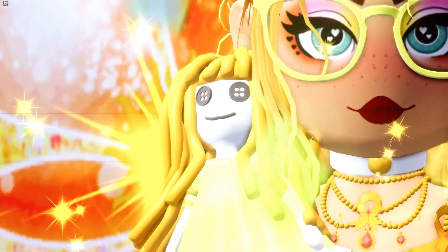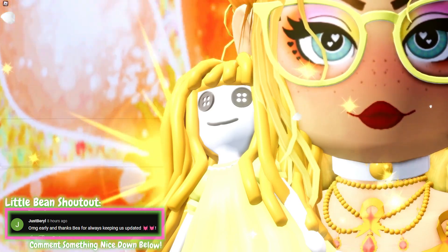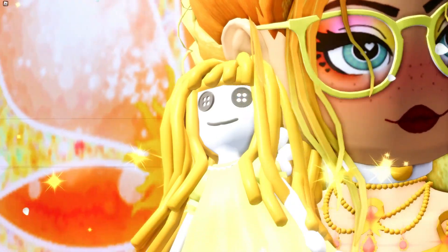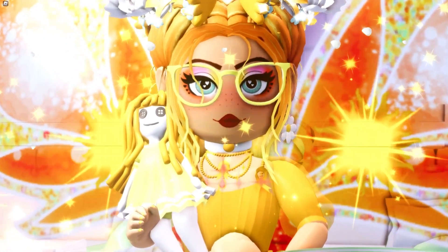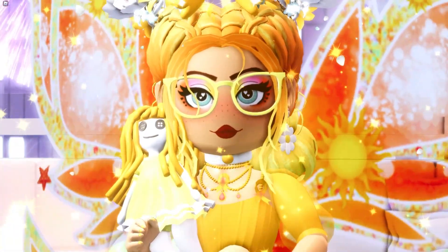As you guys may already know, a brand new update is coming to Royal High next week! So we've got lots of stuff to unpack and prepare ourselves for, to make sure that we are ready for this new update! You may remember that last year, Barbie reduced the time that we had to wait for the Valentine's items in Royal High!